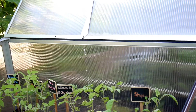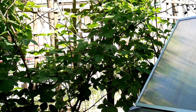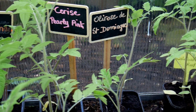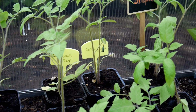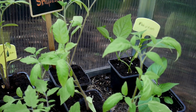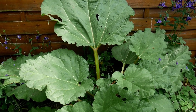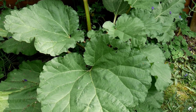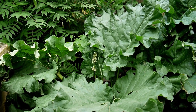8 mai. Les tomates et le reste des légumes prennent leur quartier de printemps dans le potager. Ils resteront sous la serre que je découvre tous les matins pendant une quinzaine de jours. Les deux pieds de rhubarbe sont magnifiques. Je vais pouvoir les couper et en faire de délicieuses tartes.